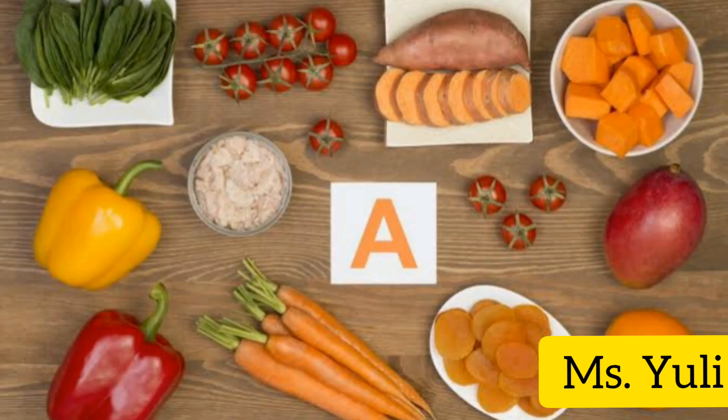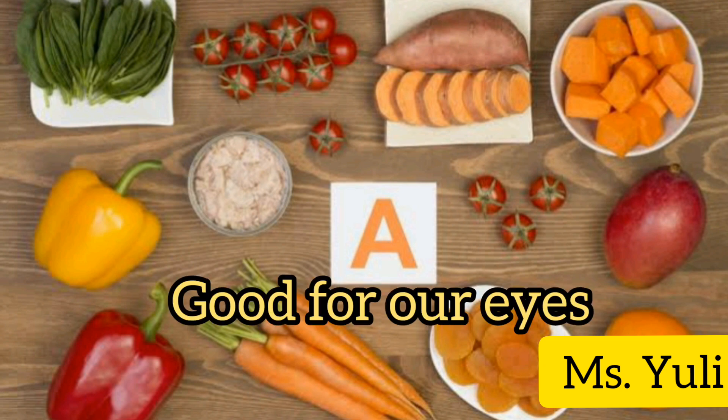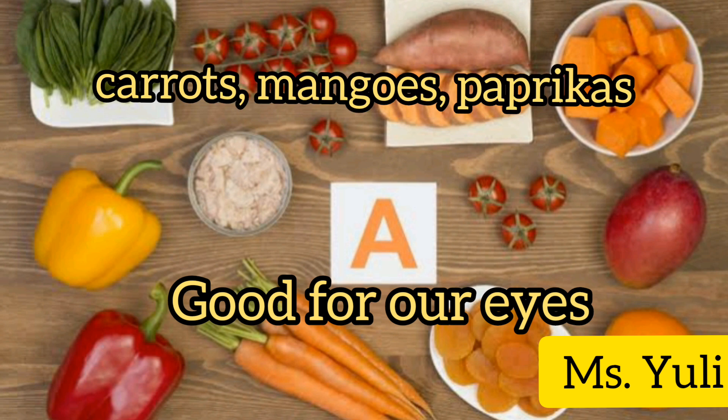Vitamin A is good for our eyes. We get vitamin A mostly from carrots, mangoes, and paprika.